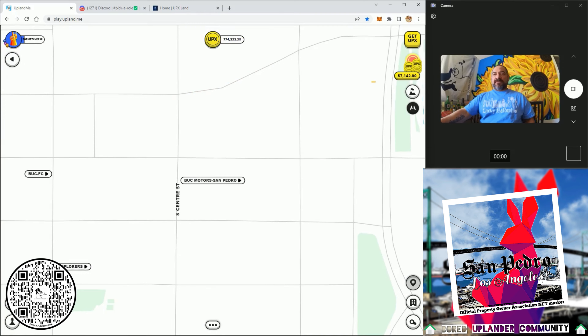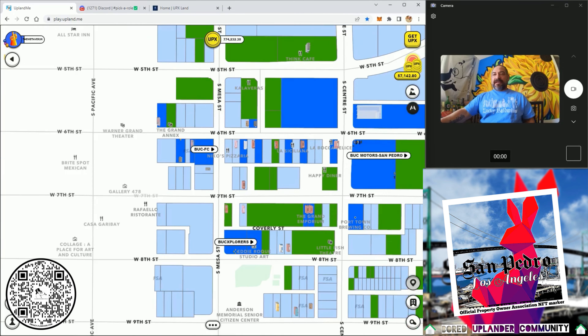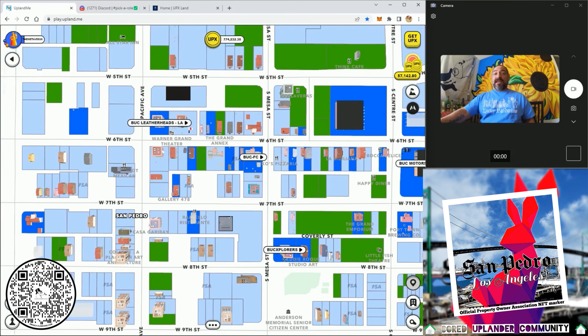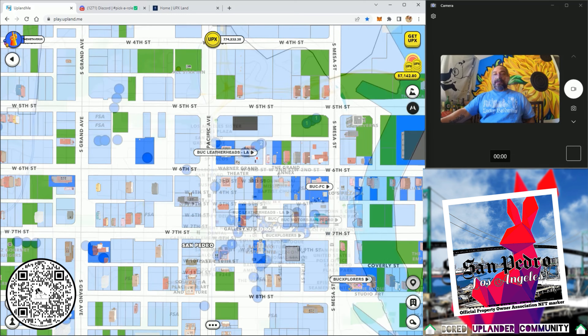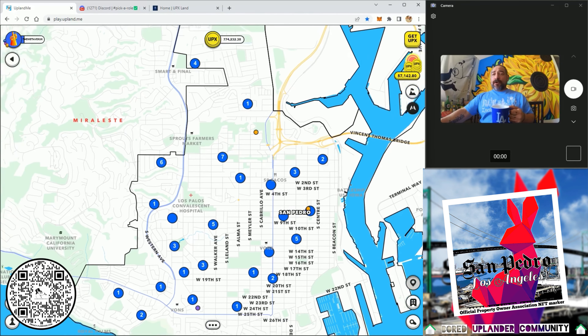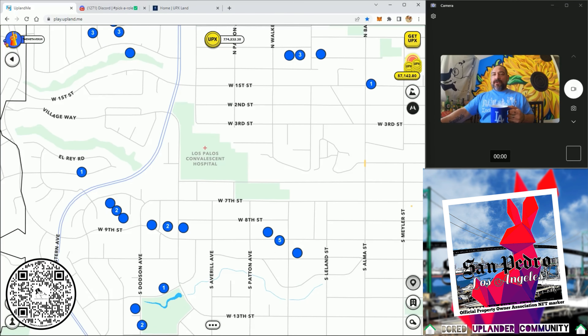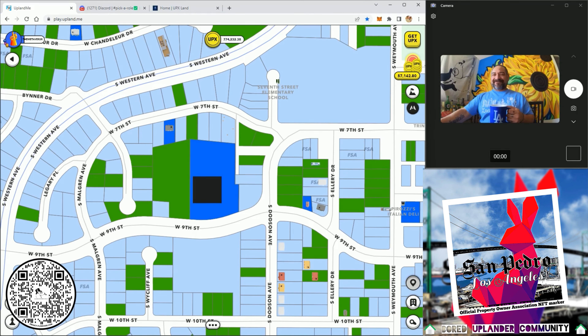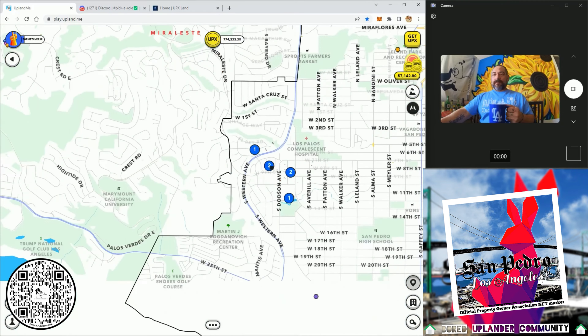Next is San Pedro. Since our last conversation I've had most of my meta ventures open up in the downtown area right along the track: Buck Motors San Pedro, Buck Explorers — which was already there — Buck FC, and Leatherheads LA. I also applied for my ornament shop to go here at the Mason's Lodge that we have on 9th Street.